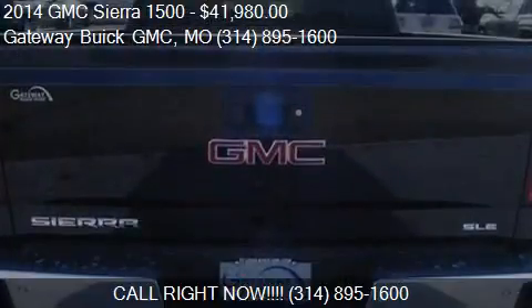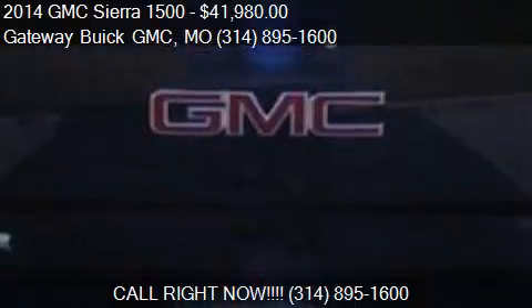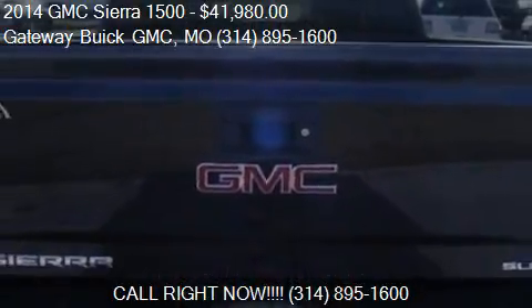Find us at 820 McDonnell Boulevard in St. Louis, Missouri, on our website, or check us out on carsforsale.com.